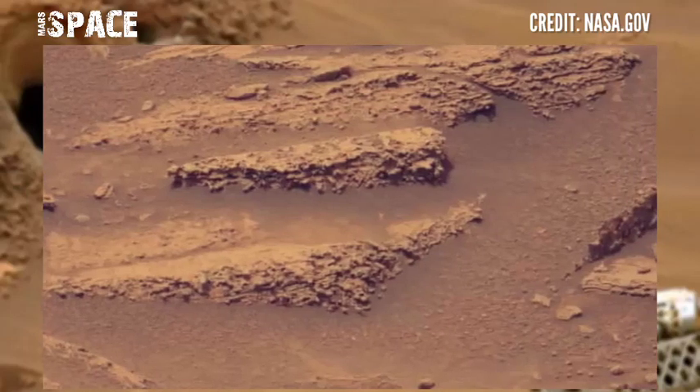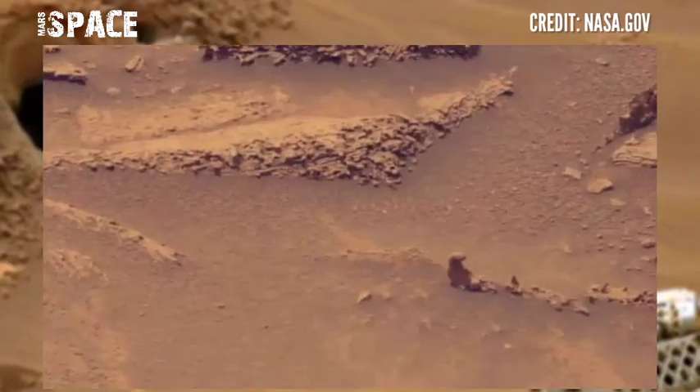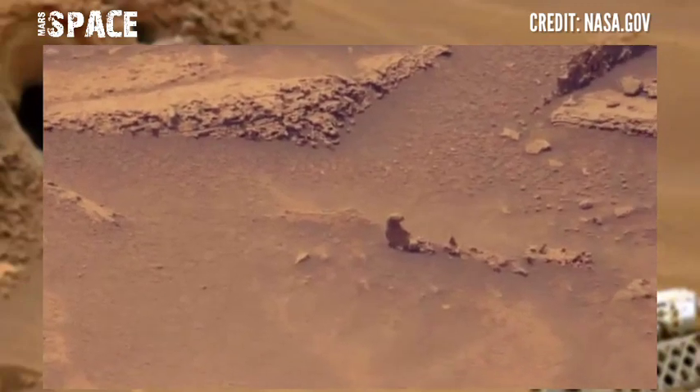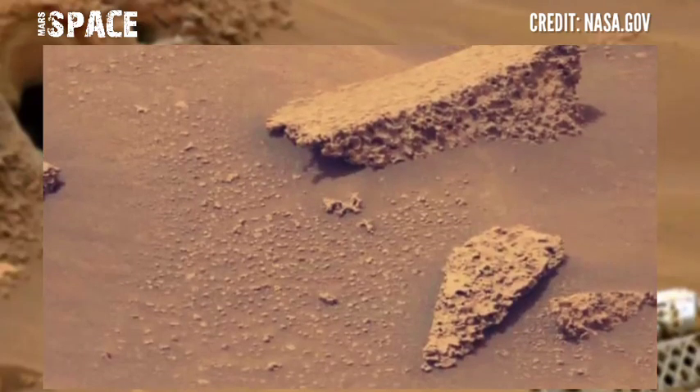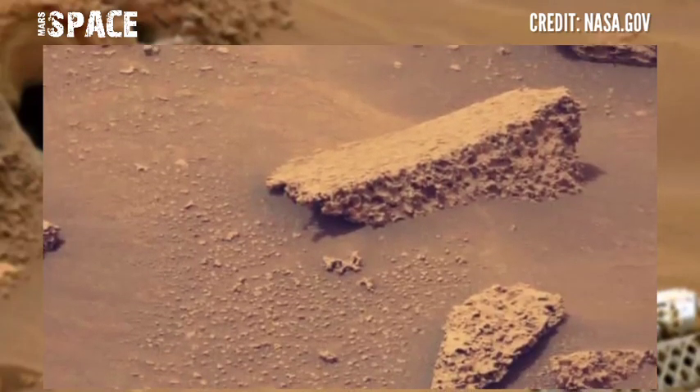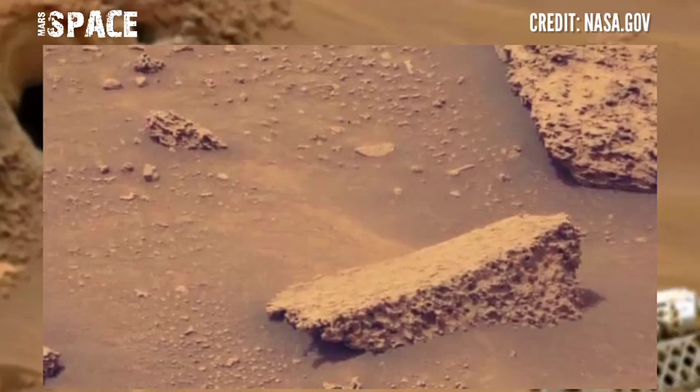Now, since Mars rover released this stunning video footage of Mars surface, here is the new video of Mars using the Mastcam-Z camera. Here is the rover capturing new videos of the red planet and finding microbial life on Mars.